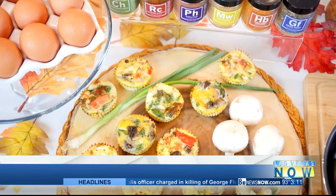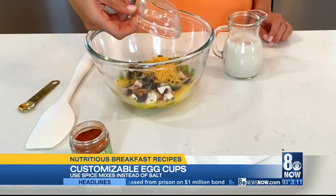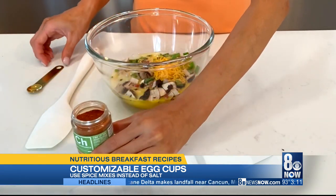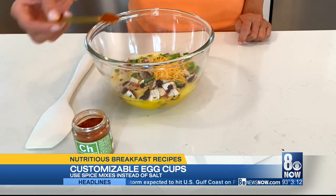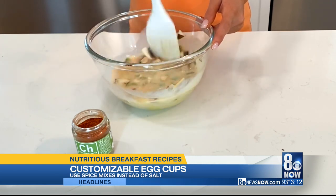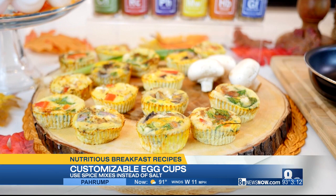These customizable egg cups are perfect for busy weekday mornings. Simply add eggs, veggies, cheese, milk, and spices to a large mixing bowl. I'm using the salt-free spice blends by Spiceology, which come in 13 innovative varieties including everything bagel and chili margarita. They add flavor and deliciousness without the sodium. Transfer to muffin cups and bake for about 18 minutes at 375 degrees Fahrenheit.